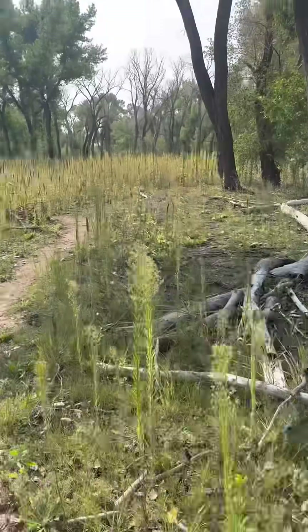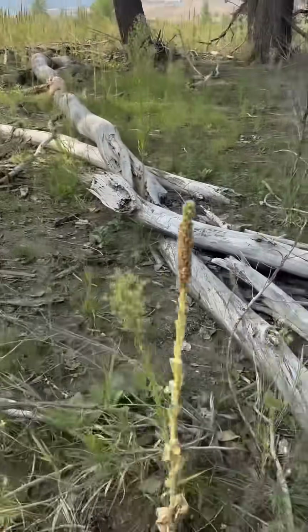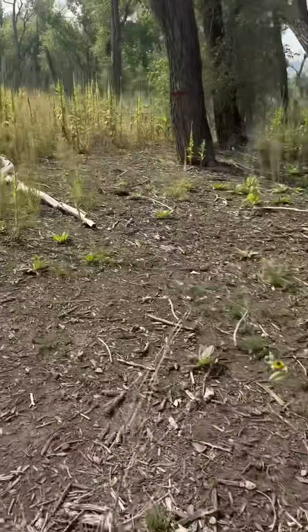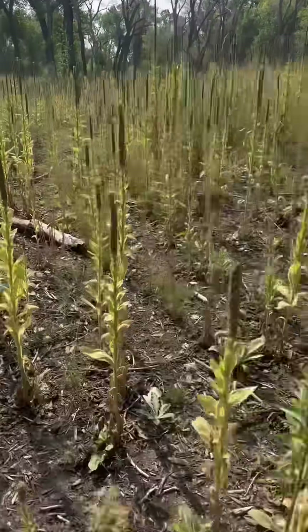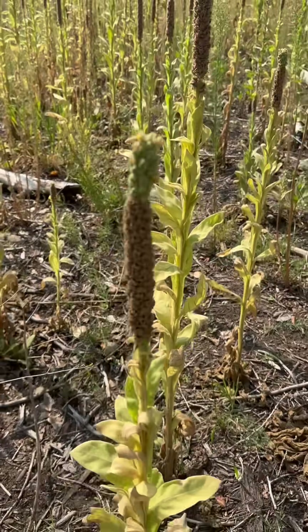We're greeted with a pretty dismal sight here with all this mullin. The Army Corps of Engineers flooded Chatfield State Park, and it's created this crazy monoculture of mullin. It's super invasive, as probably a lot of you may well know.